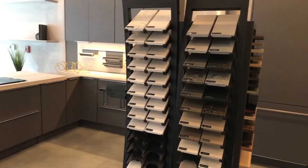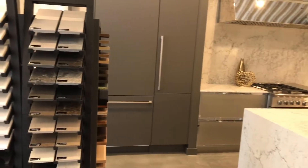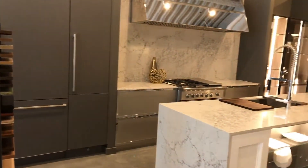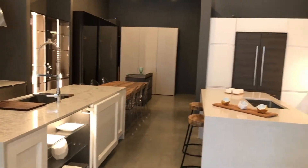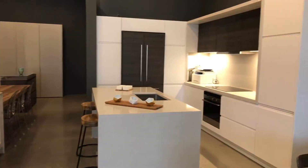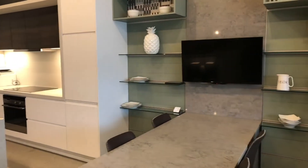Our Chicago showroom is a full service design center staffed by incredibly creative and talented people who are going to take your plans and make them into a reality. You have the opportunity to see all of our samples — all of our cabinetry, countertops, our closets — and you can come in and take a look at it, touch it, feel it, understand it, and then turn it into a kitchen or a bathroom or a closet that you've only dreamed of.